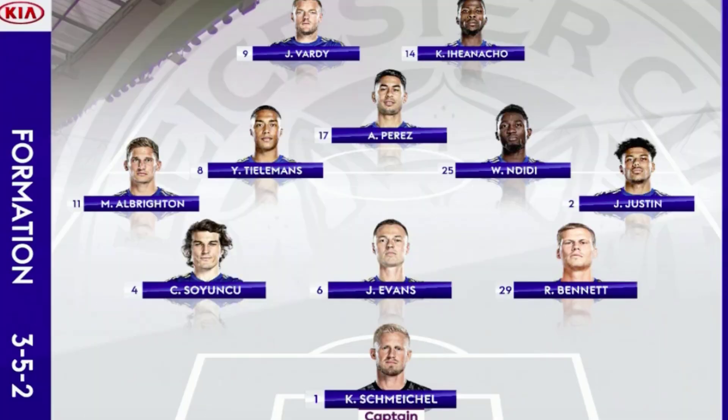Brendan Rodgers lined up his side in a 3-3 at the back system as well, with Schmeichel in goal, Ryan Bennett on the right of the back three, Johnny Evans centrally, and Soyuncu on the left, with Justin James as the right wing-back, Albrighton as an unorthodox left wing-back, Tielemans and Ndidi the midfield two, with Ayoze Perez playing in behind the front two of Kelechi Iheanacho and Jamie Vardy.